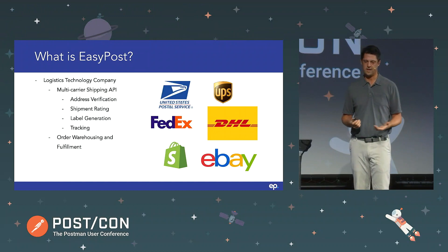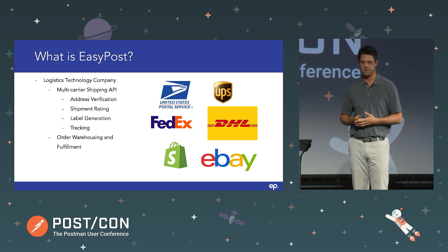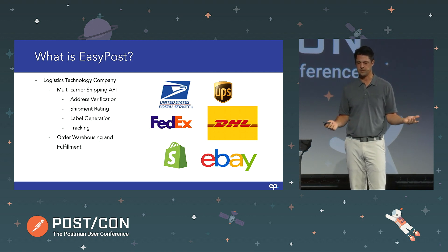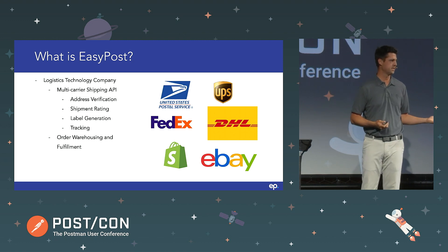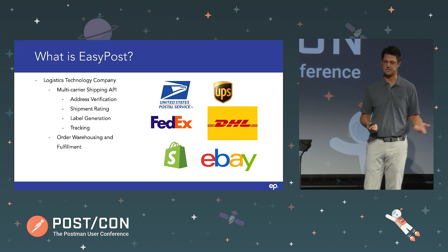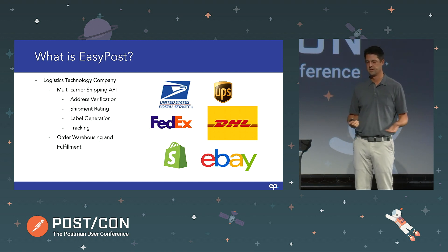The way this talk is going to go: I'm going to give you a little overview of EasyPost, give you some context about what we do, and then Peter is going to dive into the weeds on how we're leveraging Postman across the entire organization to help us scale. EasyPost is a logistics technology company. We started with a multi-carrier shipping API that gives developers access to over 100 plus carriers through a single point of integration. We also do address verification, getting rates for shipments, label generation, and supporting businesses with their post-purchase experience tracking shipments. In the last couple of years, we've also expanded into order fulfillment.